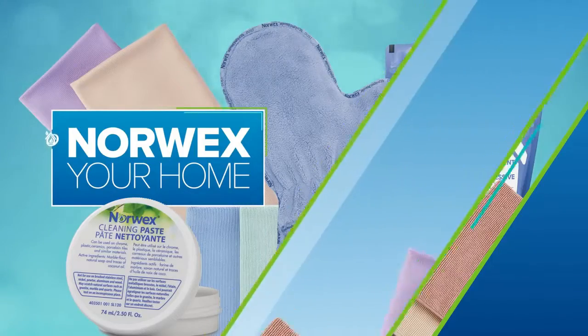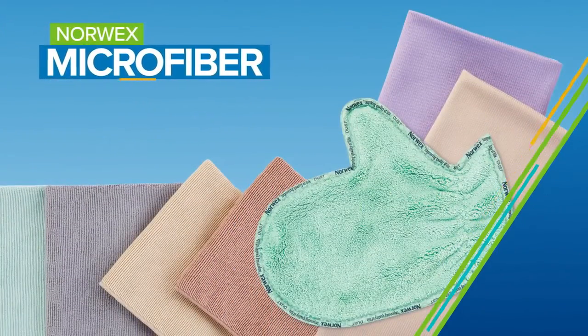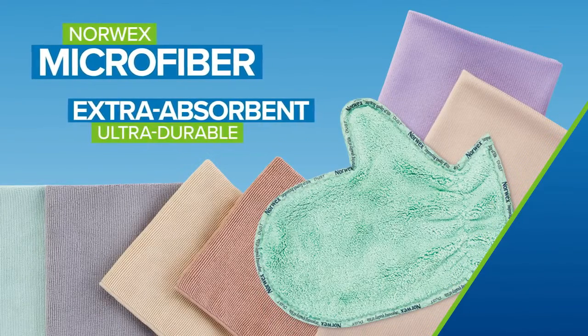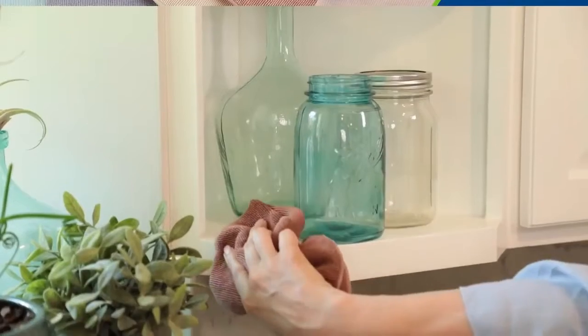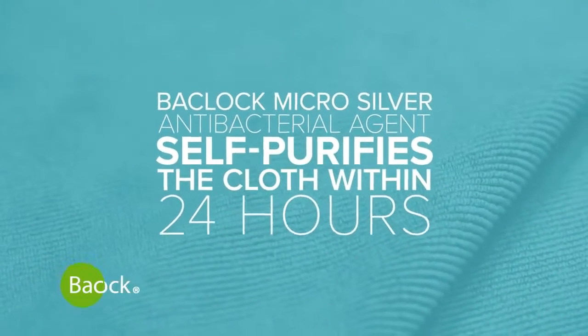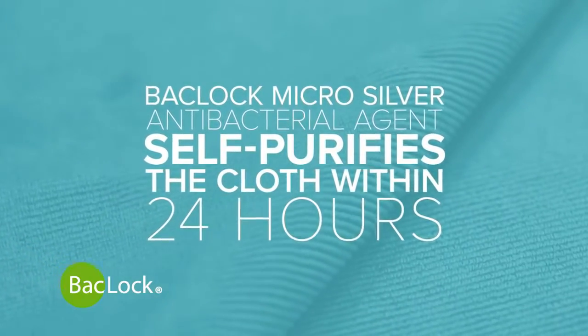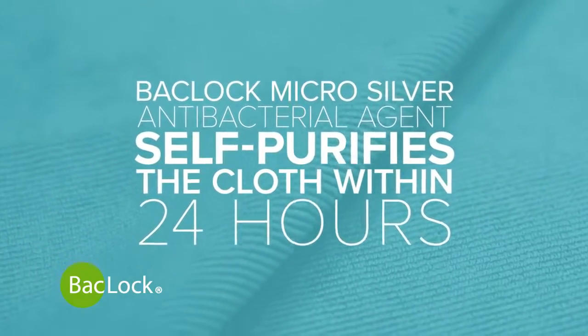For all-purpose cleaning, Norwex microfiber cloths lead the pack. These extra-absorbent and ultra-durable cloths are infused with our exclusive BacLock agent. This micro-silver antibacterial powerhouse goes to work to self-purify the cloth within 24 hours,